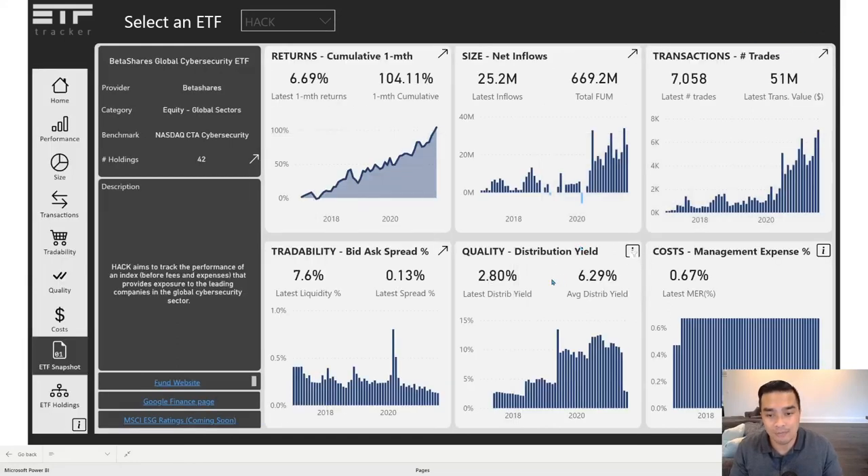For those chasing income: dividend yield. The average distribution yield over time has been 6.3%, but the latest is only 2.8%. There are only two months where it actually dropped down, so there could be something that really happened there. This is purely just pointing out the data so that you can look into it further.